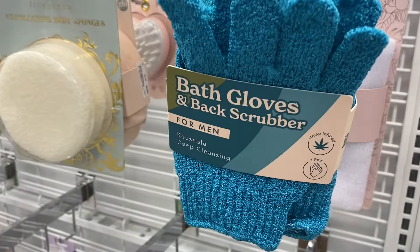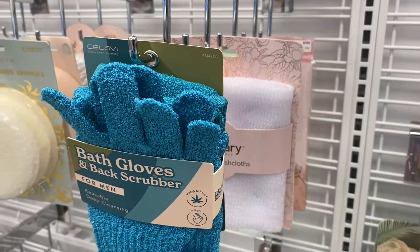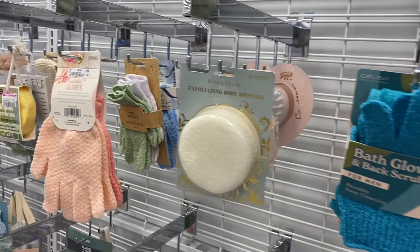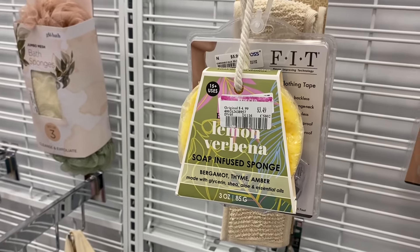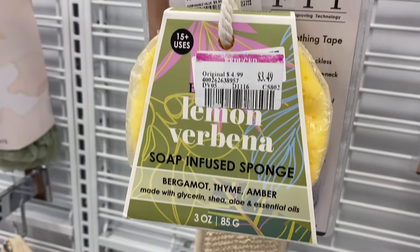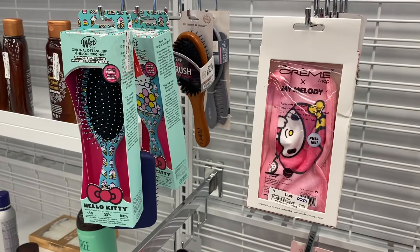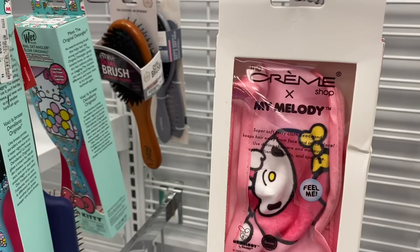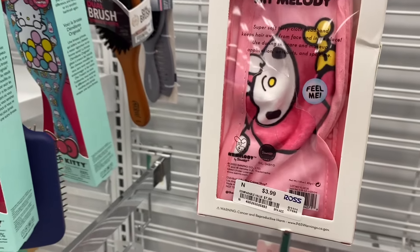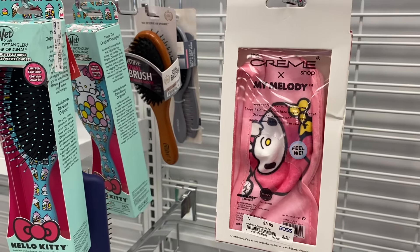They have a great selection of bath stuff — bath gloves, exfoliating washcloths, body sponges, more gloves for $3.99. They also have this soap-infused sponge on clearance for $3.49. There is so much Hello Kitty right now — shirts, clothes, everything. They have this Hello Kitty sleep mask — actually it's a headband — super soft terry cloth for $3.99.